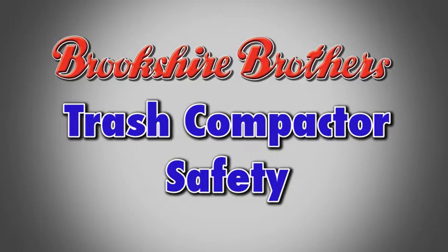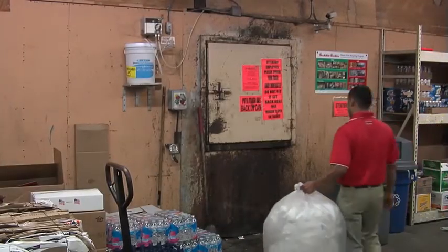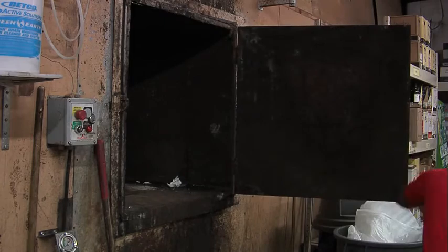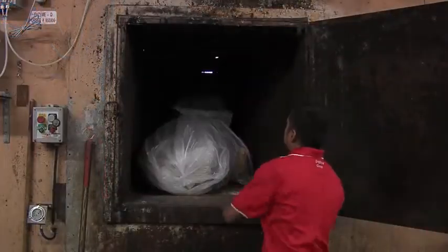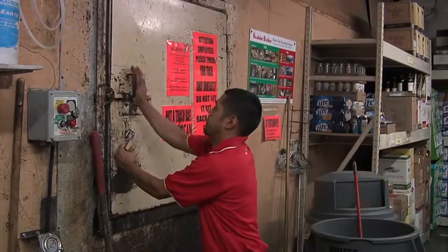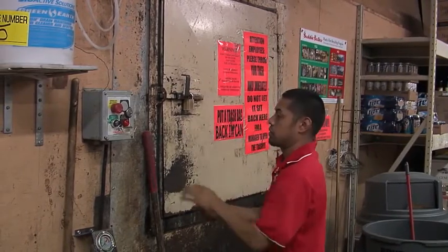Some locations are equipped with compactors for disposing of trash. The compactor is a large enclosed dumpster located outside the store. A door on the inside of the store opens to a chute that connects to the compactor. To use the compactor, open the door and place trash in the chute. At some locations, a pusher is needed to push trash down the chute into the compactor. Once the trash is in the compactor, it will need to be cycled to make room for additional trash. Only those employees 18 years of age or older are allowed to load or operate the compactor. No employee should ever enter the connecting chute or the compactor for any reason. The compactor door should remain closed and locked when not in use.